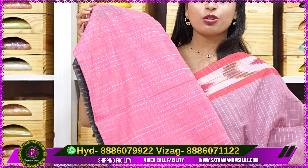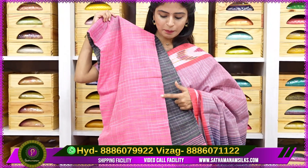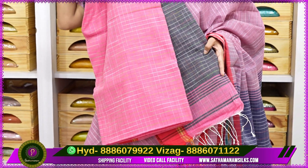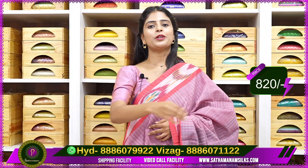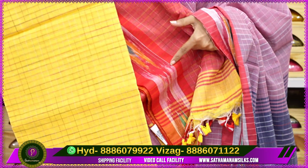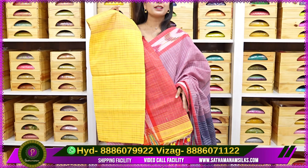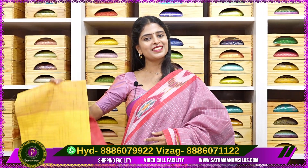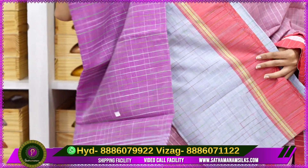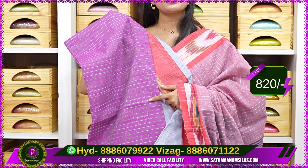In this set, many colors are available with ikkath-style borders. Color combinations: pink with black — body in pink, blouse and pallu contrast in black, borders in ikkath style, price 820 rupees. Next, yellow with red combination — body in yellow with checked pattern, blouse and pallu contrast in red — bright and traditional, price 820 rupees. Next, a trendy combination: purple with elephant grey — classy colors, blouse and pallu contrast in purple. Price is 820 rupees.